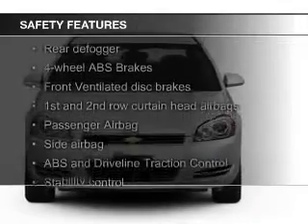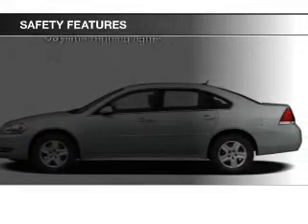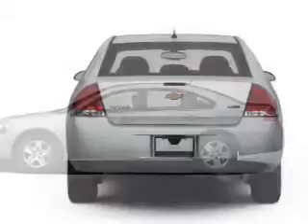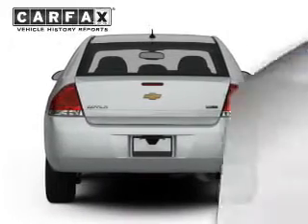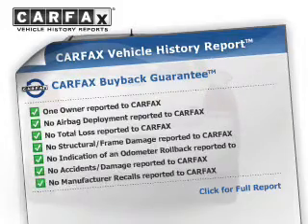Safety was made a priority with these features: curtain head airbags, side airbags, independent suspension, traction control, stability control, and a passenger airbag. Rest easy knowing this vehicle comes with a Carfax Vehicle History Report from Carfax, the most trusted provider of vehicle history information.